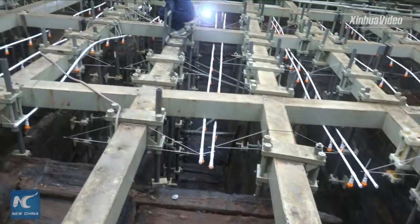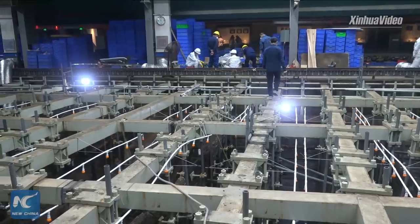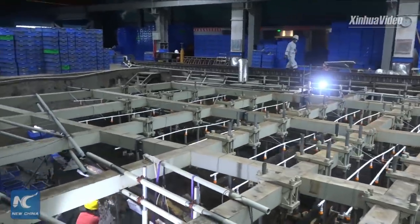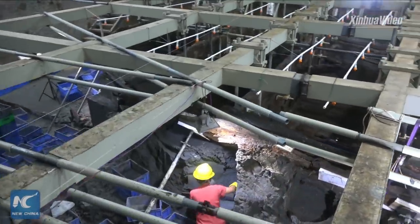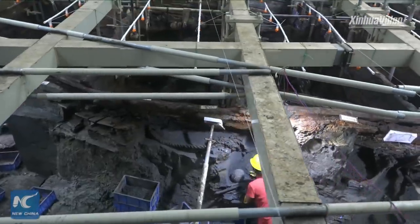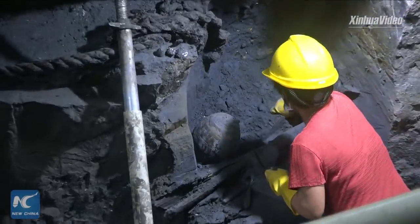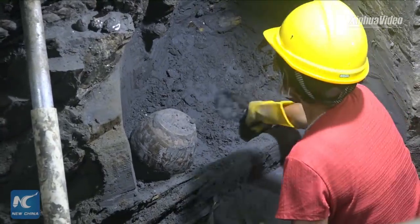Considering the pile of works, you may ask: why not choose in-situ preservation for Nanhai No.1? The reason is that the shipwreck was originally located in a fishing ground. Trawling posed the threat of direct and severe damage to the hull. While being covered in mud, the shipwreck continued to suffer from decomposition and erosion by seawater and marine life. That's why in-situ preservation didn't work.